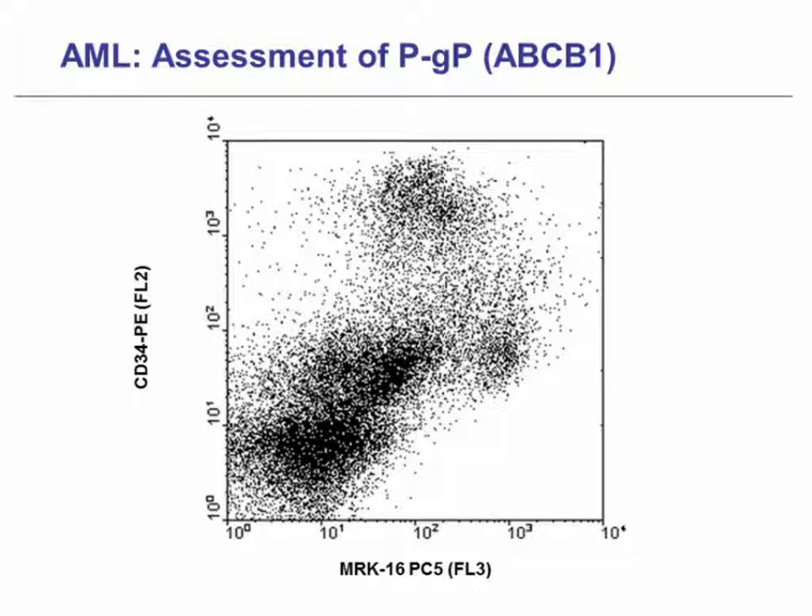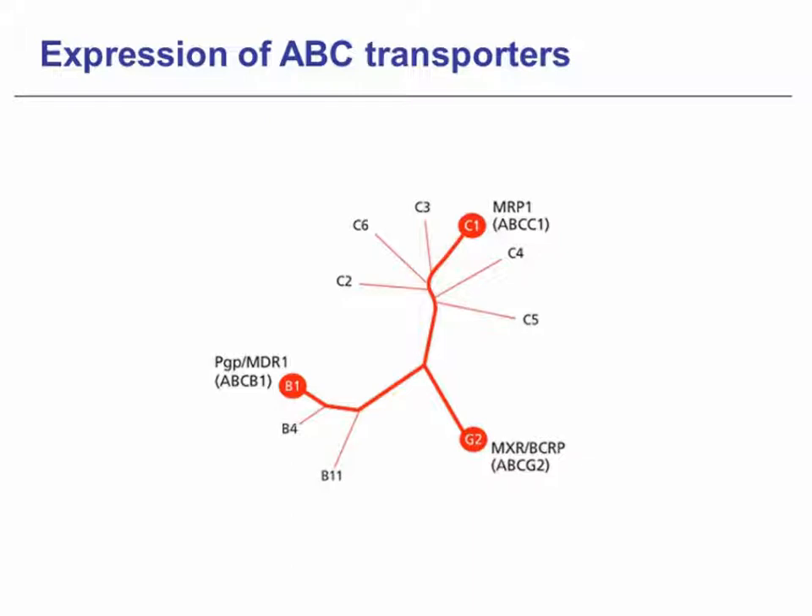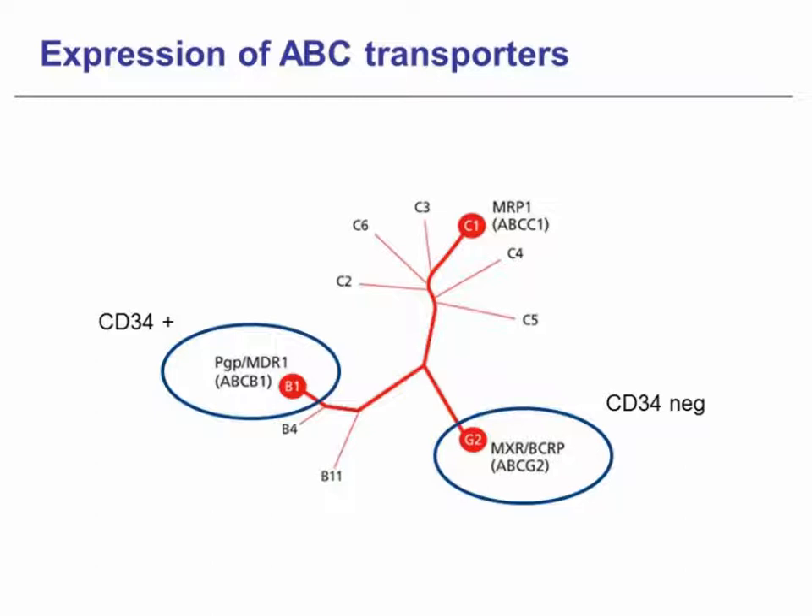Multidrug resistance in human leukemia and lymphoma can also be detected by using monoclonal antibodies such as MRK16 and MRK20. The mature CD34 phenotype is strongly linked with P-glycoprotein. An important advantage of flow cytometry for the detection of multidrug-resistant cells is the possibility to identify multiple subsets of hematopoietic cells using lineage-specific or differentiation antigens. Here, we can see the phylogenetic tree of three human ABC transporter proteins — members of the ABCB, ABCC, and ABCG families. The transporters discussed in this webinar are ABCB1, expressed in CD34 positive cells, and ABCG2, expressed in CD34 negative side population cells.